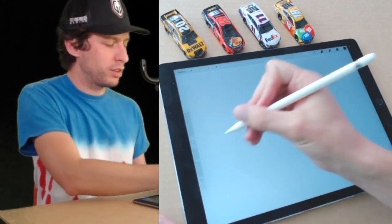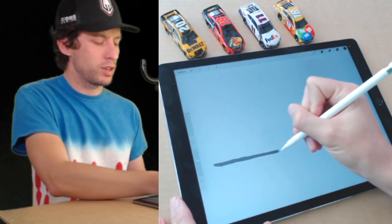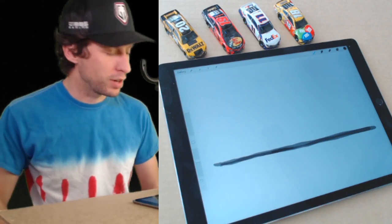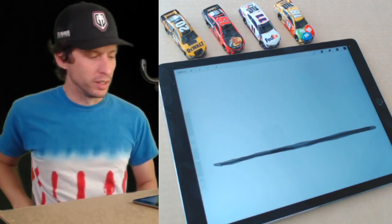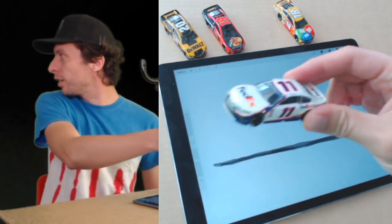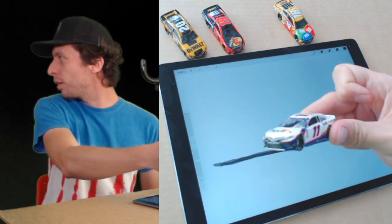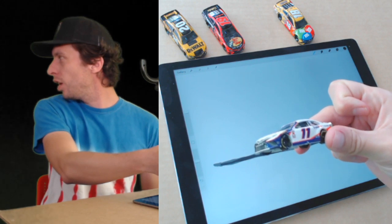So I want you to draw the ground line — a straight line, as straight as you can possibly get it. As you can see, mine is not very straight, but you know, the ground has a little terrain. Now what we're going to do is draw it as if you're almost laying on the ground looking at the car. Really low to the ground — we're not even going to put it on the line.